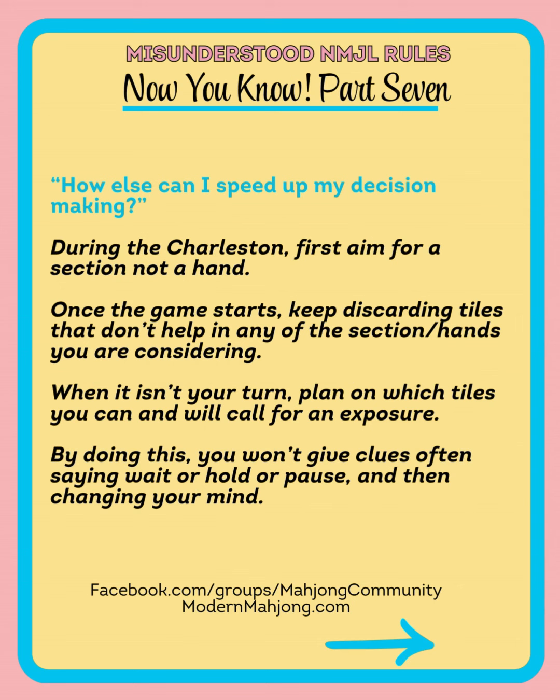How else can I speed up my decision making? During the Charleston, aim for a section, not a hand. Then as the Charleston continues and once the game starts, keep discarding tiles and whittle away tiles that aren't helpful towards that section or hand. When it's not your turn, plan on which tiles you would be able to call for an exposure. So if you need a Kong of two dots and you have two dots and a joker, you can call for that Kong — but decide whether you will, because maybe that joker is more important somewhere else. Think of these decisions when it's not your turn, so when you hear a tile called, you're ready to say 'call.'